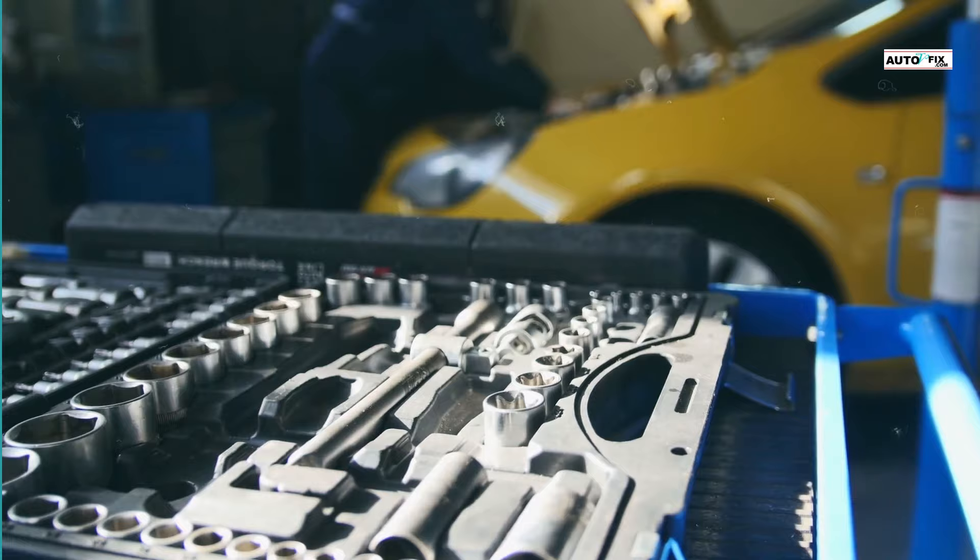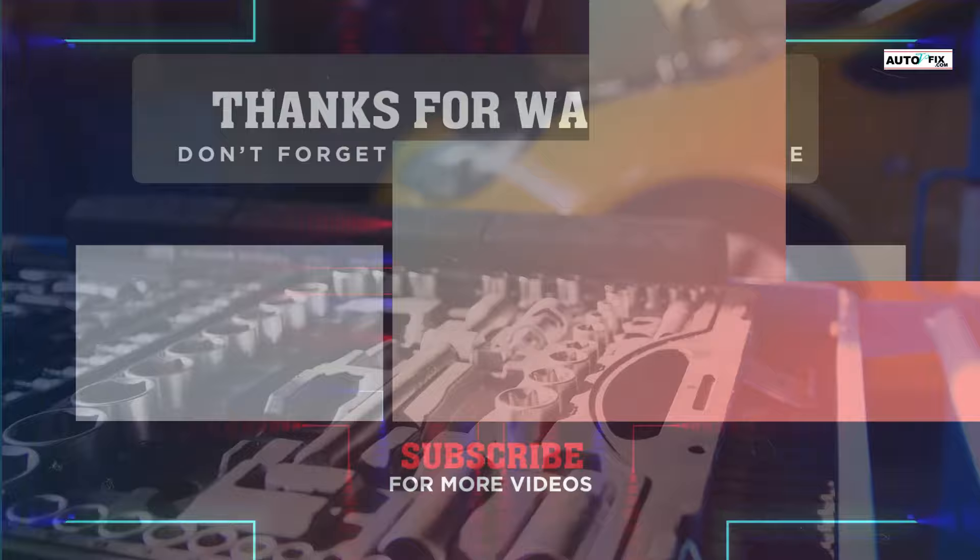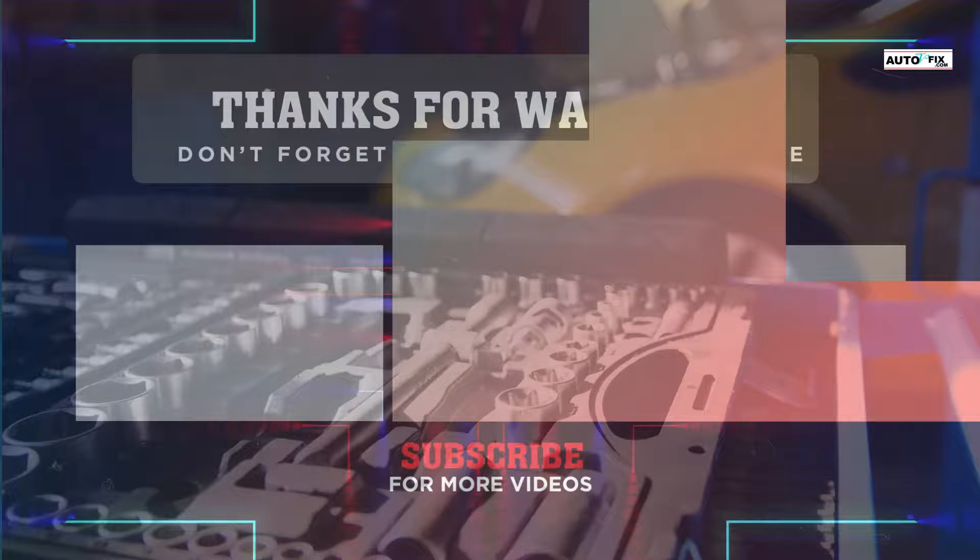That is where I will end this video. You can look up the full detailed article I wrote on this topic at autovfix.com. I hope you enjoyed this video — if you did, please do not forget to subscribe to my channel if you have not done so already, and also like and share this video to support me. I will see you in my next video.